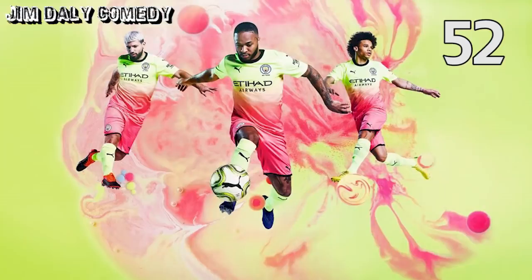And bottom of the pile: Man City's third shirt. We start with a big one. It looks like someone's put a light coloured shirt into a dark wash by accident. Absolutely terrible, deservedly bottom.